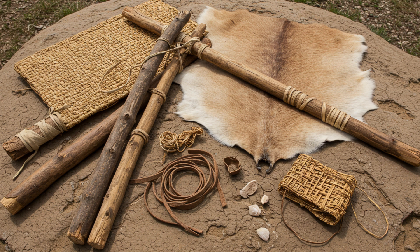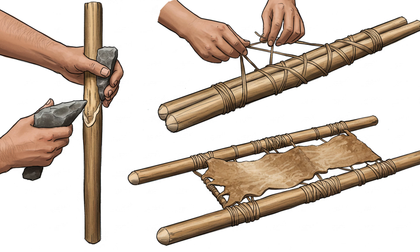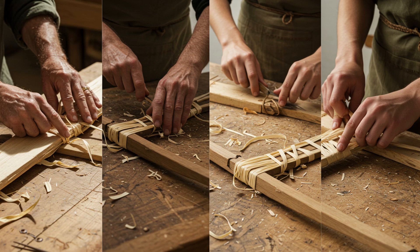It speaks to their resourcefulness and adaptability. They didn't have access to hardware stores or online tutorials, so they relied on their knowledge of the natural world and their own ingenuity. They probably used tools like stone axes and flint knives to shape and secure the wood, with strips of hide or plant fibers for binding. These techniques wouldn't have just appeared out of thin air — they were passed down through generations, with a lot of trial and error along the way. Variations of the travois are still used today, a testament to the effectiveness of their design.